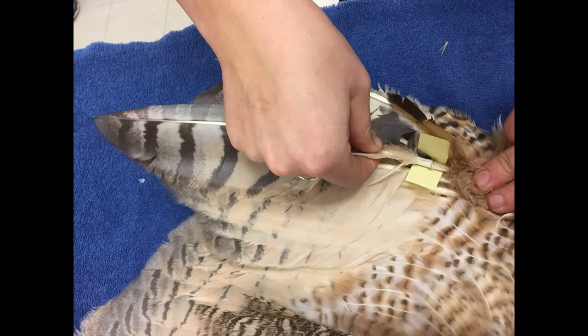Feather imping is the ancient practice of replacing a damaged feather with another one. The first known written mention of imping is from a thousand-year-old Roman text on falconry. The imping procedure can be applied to many different avian species, but is most commonly used on raptors.